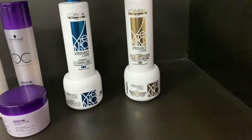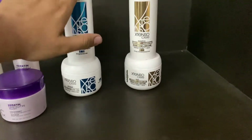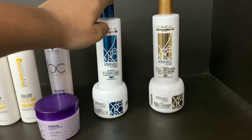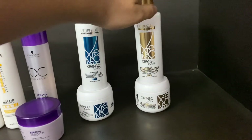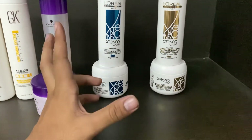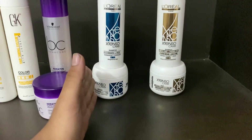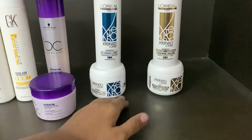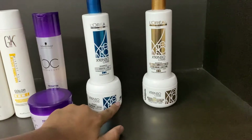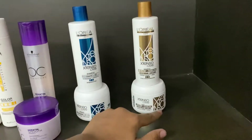The third and fourth options are the Extenso range by Loreal Professional. This is the normal blue shampoo — Extenso blue shampoo. This shampoo is not sulfate-free, while this one is sulfate-free and paraben-free. I recommend the sulfate-free version for keratin hair, and the other one is suitable for straightening only. The prices are 580, 685, and 875 for shampoo, with a mask at 980.